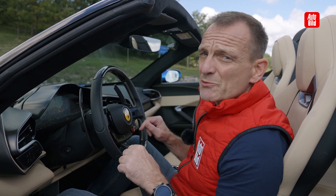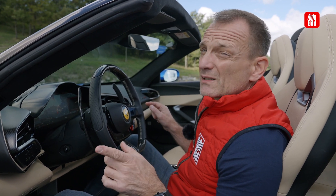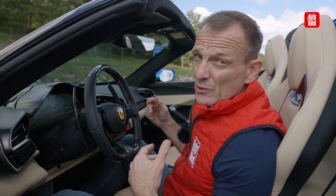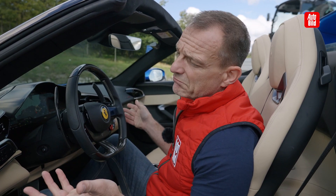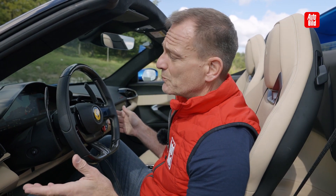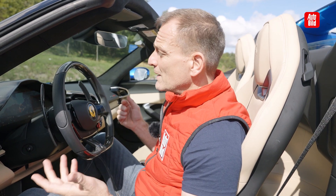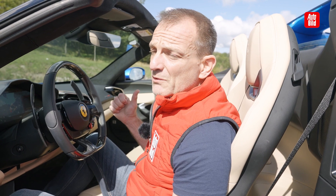Apropos starten — das mit dem Starten ist so eine Sache. Das ist ja ein Plug-in-Hybrid. Der fährt 25 Kilometer rein elektrisch, also wer aus der Nachbarschaft rausfahren will, ohne die Nachbarn zu belästigen, schafft das bei 25 Kilometern recht gut. Der Art entsprechend startet er immer elektrisch, bevor sich der Sechszylinder zuschaltet — aber wenn er kommt, dann kommt er ganz gewaltig.